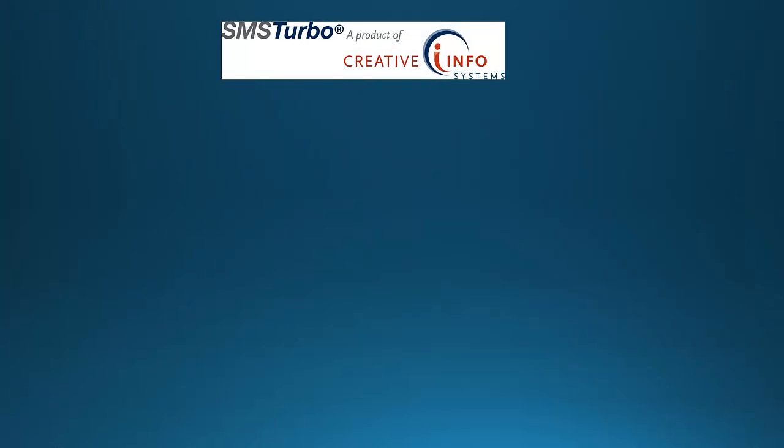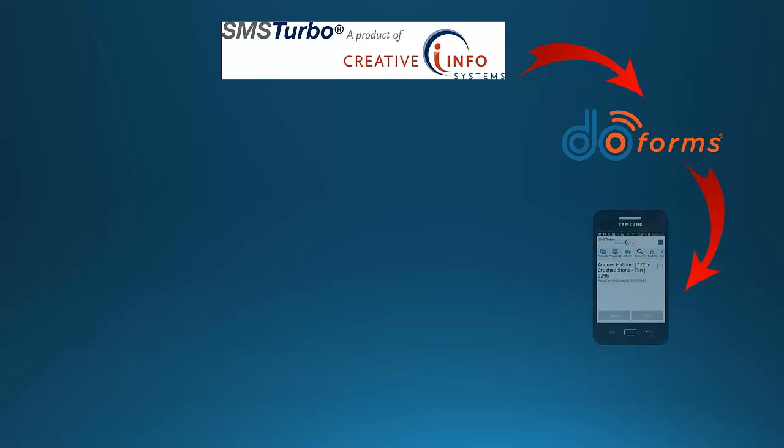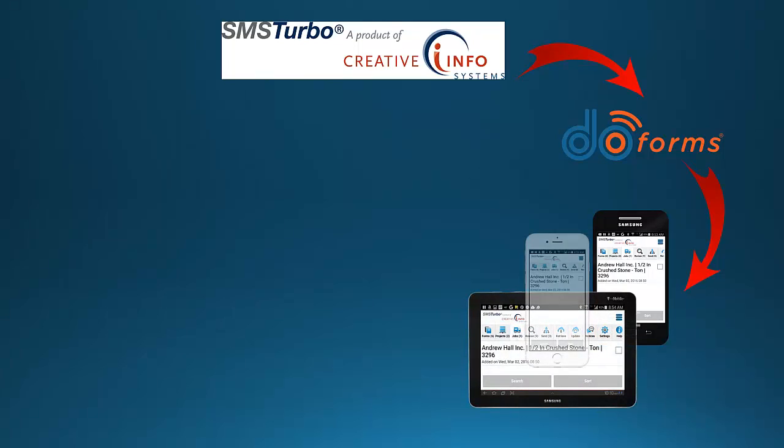SMS Turbo utilizes DoForms to seamlessly send ticket data to a variety of mobile devices, including Android phones, Android tablets, and iPhones.